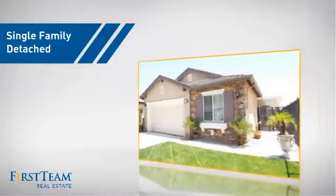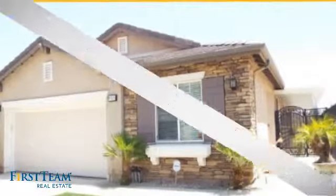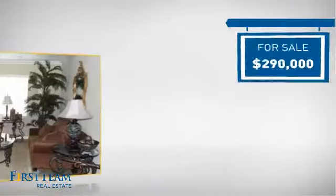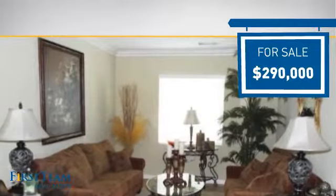This detached home is a great choice for families who want the privacy of their very own lot, and it's located in this area. Currently listed at $290,000, it offers an excellent value for the area.